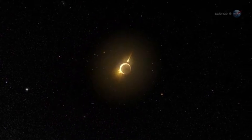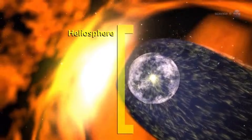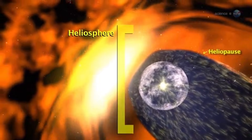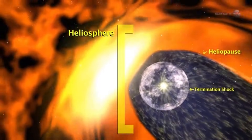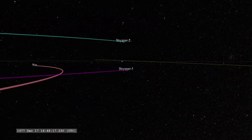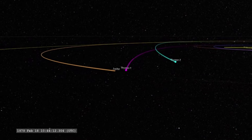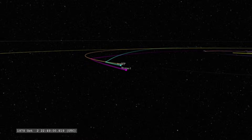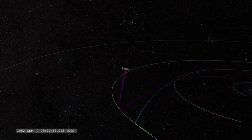Carl Sagan proposed: could we capture a portrait of the solar system from the outside looking in? It's one of those ideas that sounds simple until you try to do it. No one knew if it was even possible. At this distance the planets are spread across a vast arc of sky, and are incredibly dim or hidden by the sun's bright glare. But this was a once-in-a-lifetime opportunity, and so it had to be attempted.